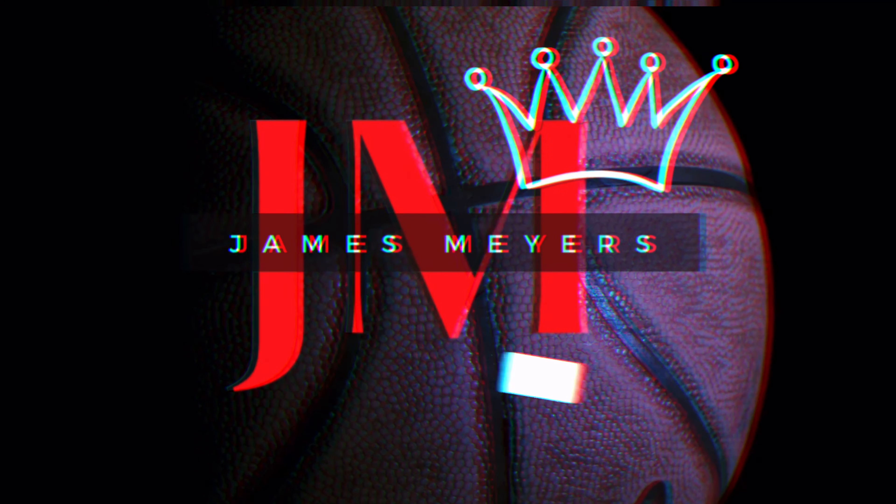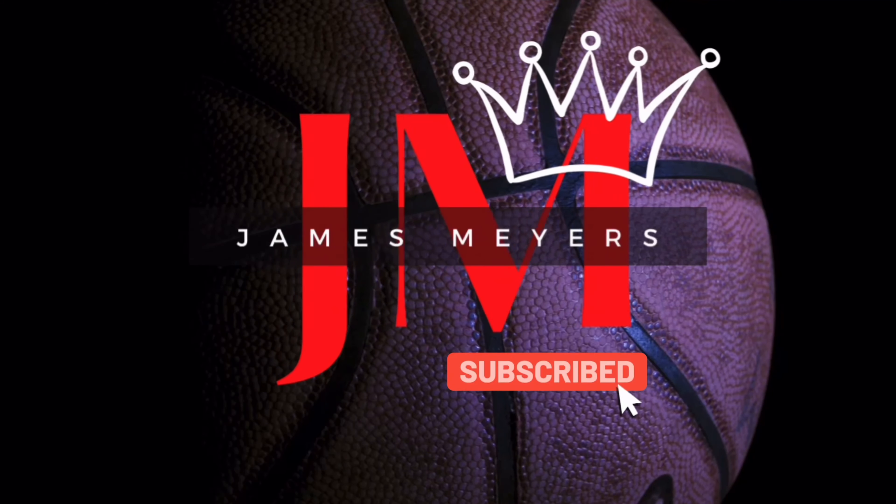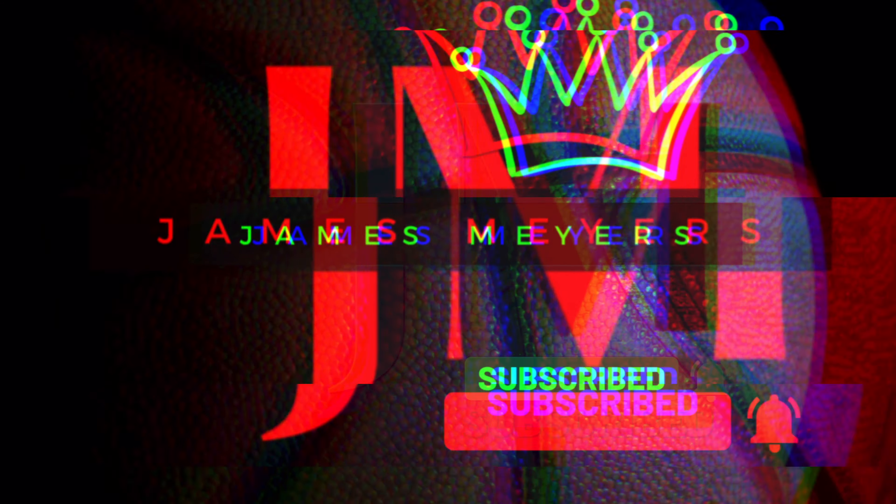It's now officially springtime and in today's video we're going to be taking a look at the most notable upcoming Air Jordan Retros releasing for April 2024. To the best of my knowledge these are the most up-to-date release dates for Jordan Brand, but Jordan Brand could push things up or move things back at any time, so just keep that in mind.